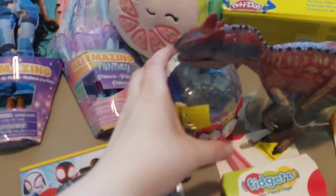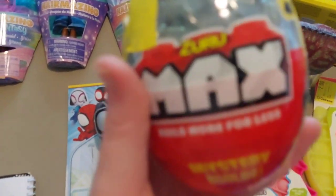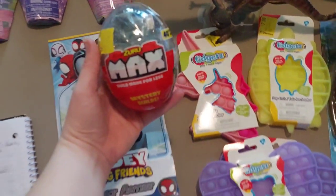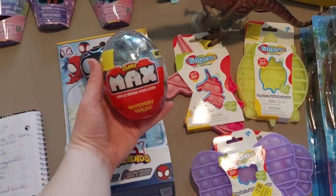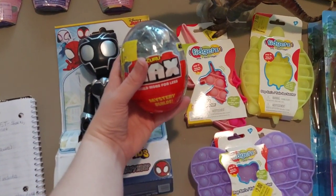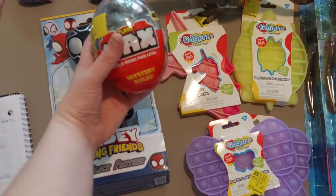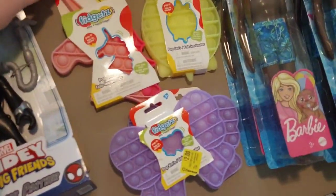And then we have one of these little Zeru Max building block eggs. I got it for either $1.50 or $1.00 — I don't know which one.